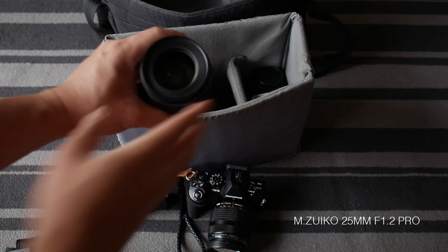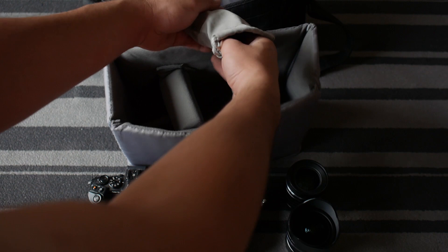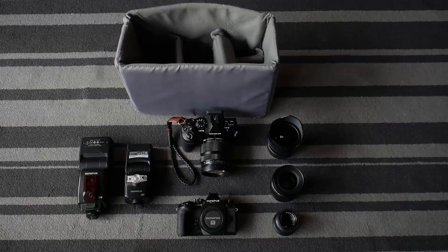This is the 25mm f1.2, my most used lens for any weddings these days. That's the 7-14mm — I don't use it a lot, but it is necessary for certain shots. That's the 45mm f1.8, my favorite lens — it can give you that nice creamy bokeh. Now let's put everything aside and see how much all this weighs. In total, all of this weighs less than 5kg together with the bag, spare batteries, and everything else including that small bottle of whisky.